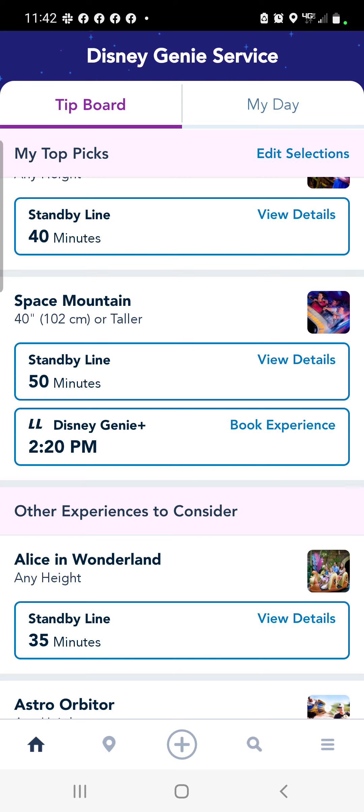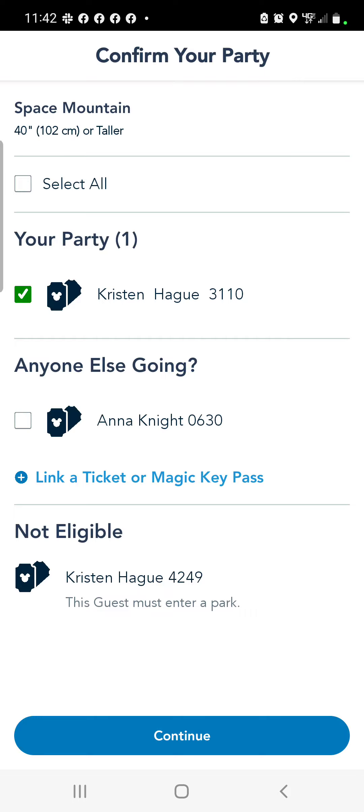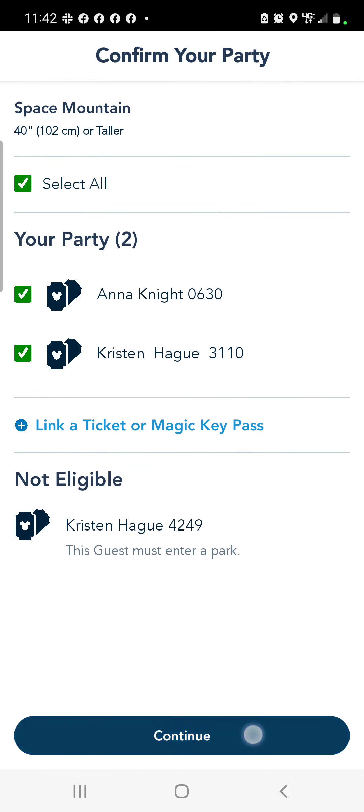Okay, we have decided we're going to grab Space Mountain. I know it's not until 2:20, which is a bit of a time gap. However, we'll use that time to eat lunch and shop around. Remember, you can always cancel that experience. Make sure you have linked your tickets with your friends — if you haven't, you're going to be searching like we were this morning. It's different than Walt Disney World.